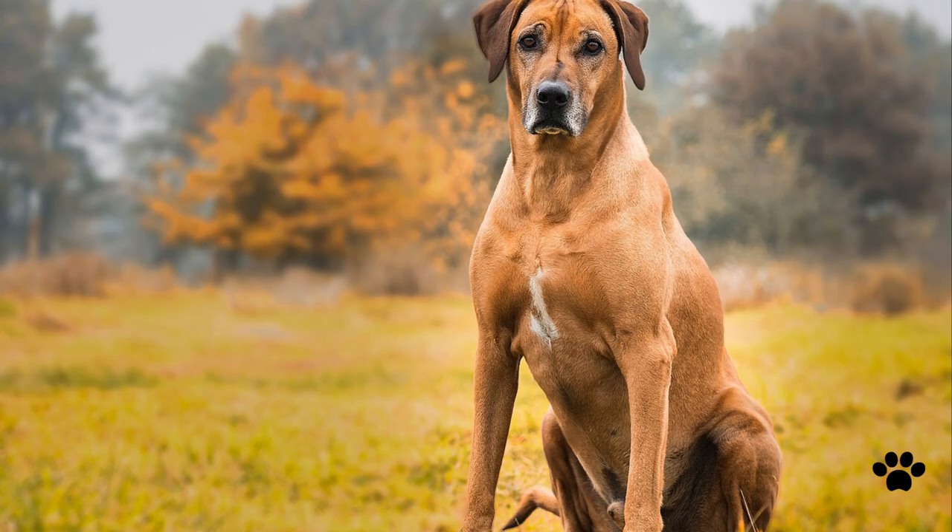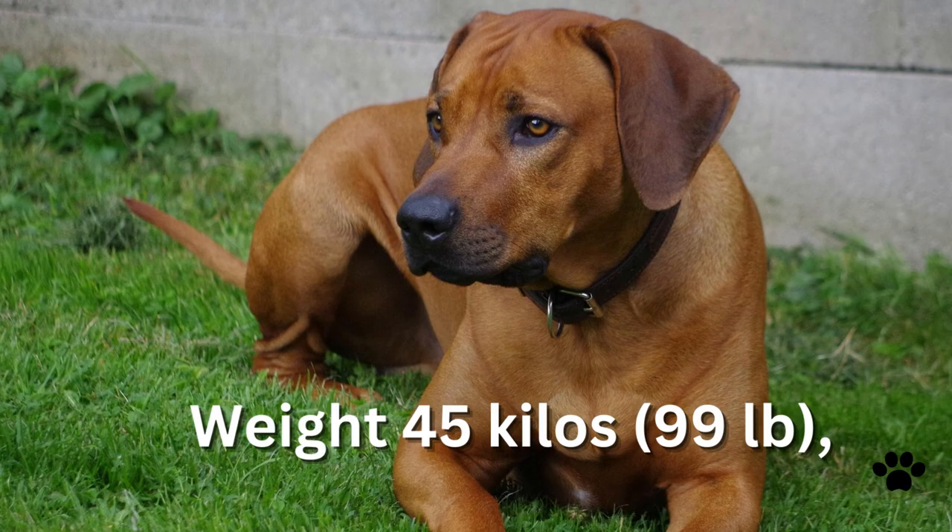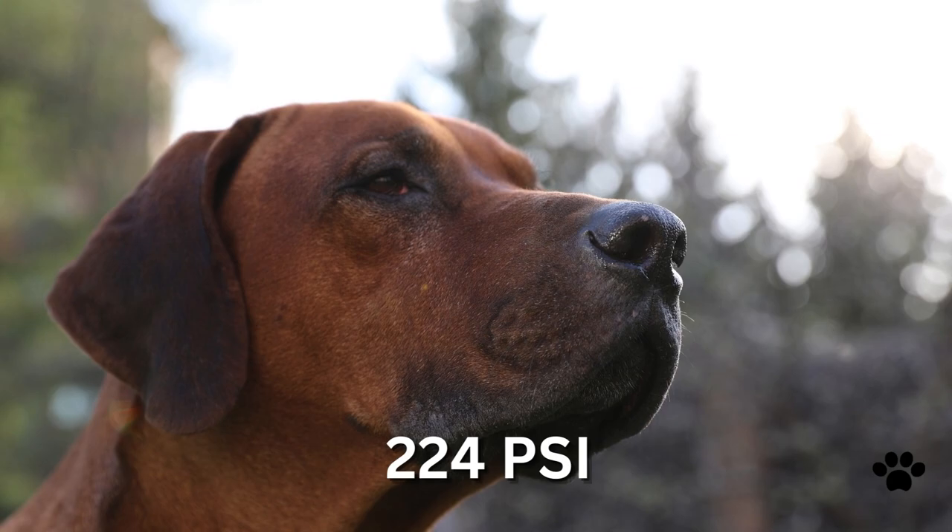Rhodesian Ridgeback dogs are large, athletic dogs with great power. Their height at the shoulder is 66–74 centimeters and weight is 45 kilos. Females are a bit smaller than males.